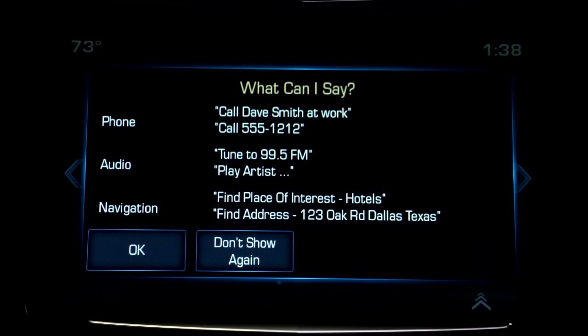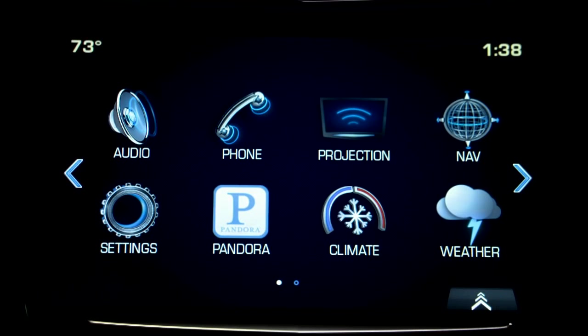Command please. Find address 640 Robinwood Drive, Troy, Michigan. The system responds: 640 Robinwood Drive, Troy, Michigan. Correct? Yes.